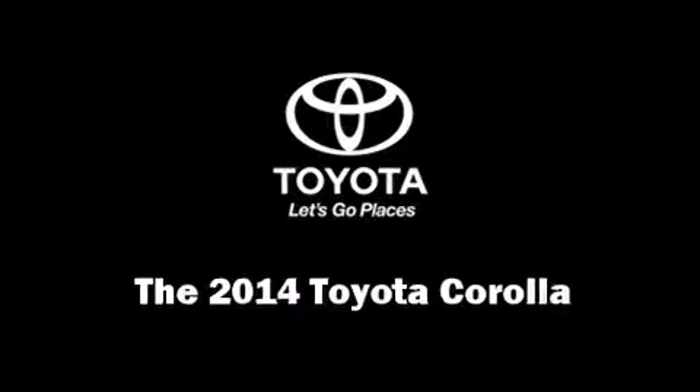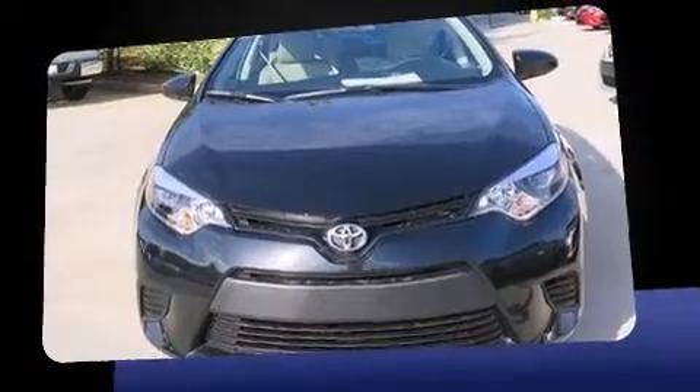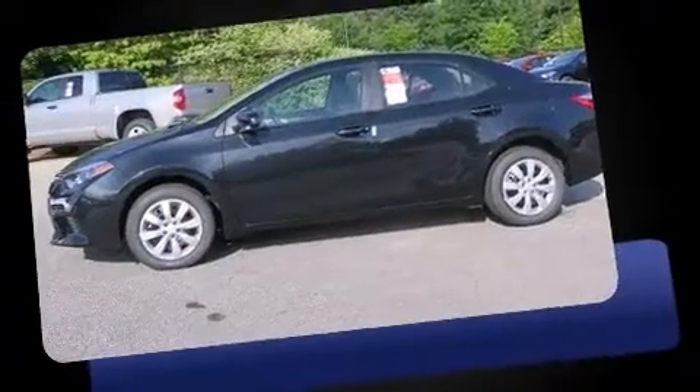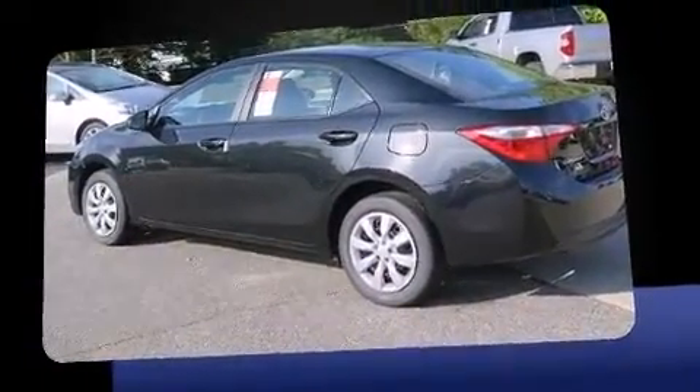The 2014 Toyota Corolla. This four-door, five-passenger sedan is ready to drive off the showroom floor. Smooth gear shifts are achieved thanks to the efficient four-cylinder engine, providing a spirited yet composed ride and drive.